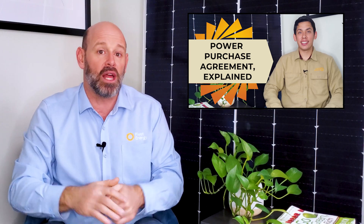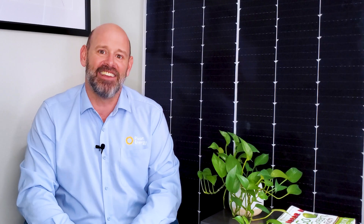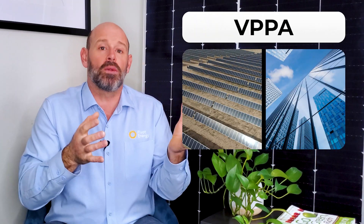Want to learn more? We have a video on our channel that explains PPAs in depth — it's linked in the description below. The next financing option is a cool one: a Virtual Power Purchase Agreement, known as a VPPA for short. A VPPA is exactly what it sounds like — it's a virtual version of a PPA with the same financing structure. The main difference is that the solar array is located in an off-site location.